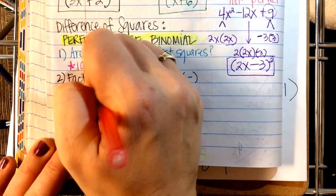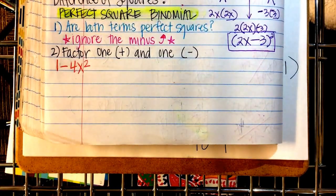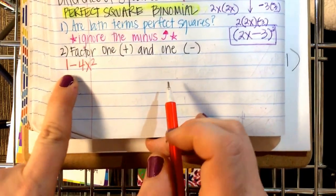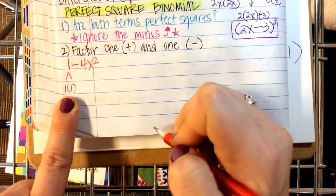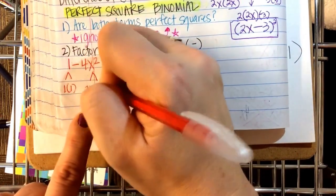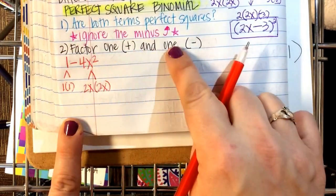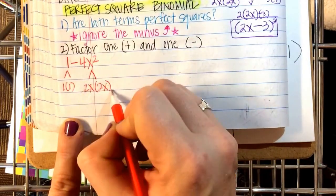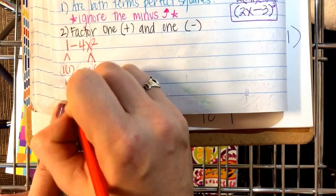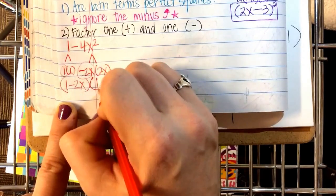Example: 1 − 4x². Is it a binomial? Yes. Are both perfect squares? Ignore the minus — is 1 a perfect square? Yes: 1 times 1. Is 4x² a perfect square? Yes: 2x and 2x. Factor one positive and one negative — the answer is (1 − 2x)(1 + 2x).